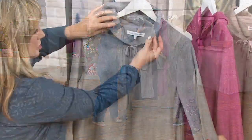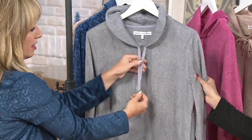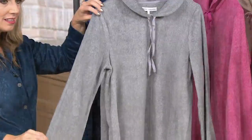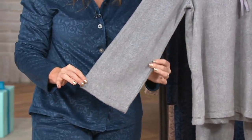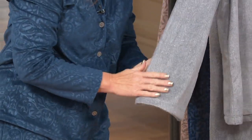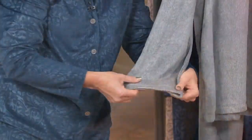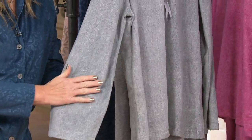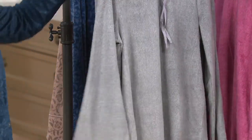They're two solid pieces and they're really soft, very comfortable. I love this beautiful shawl collar. We've given you this sweet little twill tape that you can tie or just leave draped open, whatever you'd like. It has this beautiful elegant bell sleeve — just a slight bell. The fabric has this lovely drape to it. Honestly, it's hard to even describe the fabric because it's unlike anything really out there — it's very different. It's not a bulky fabric, still very lightweight.